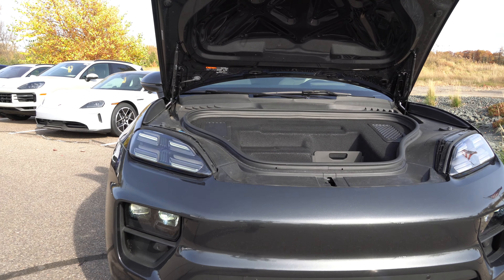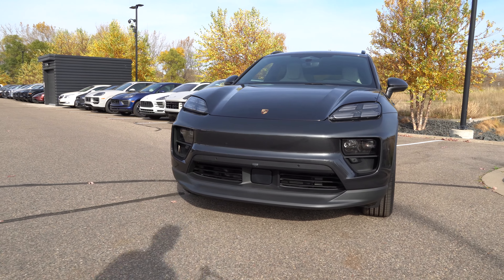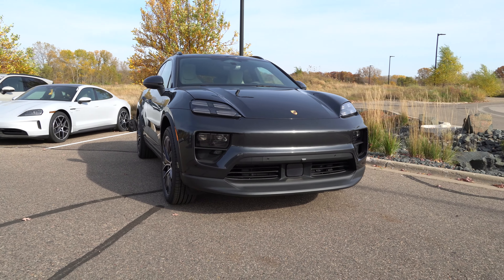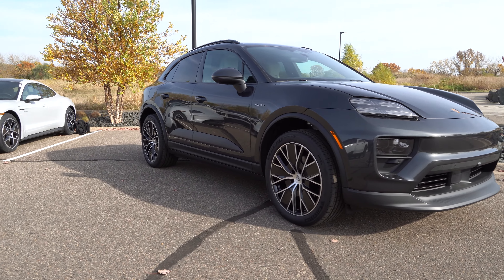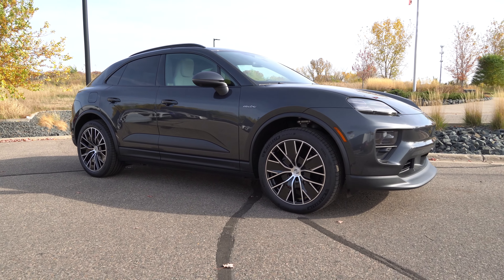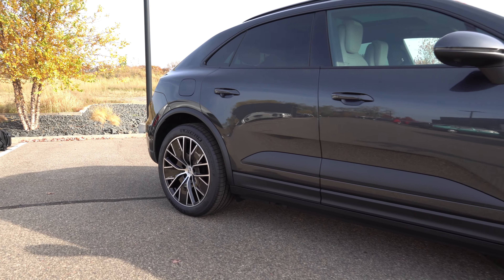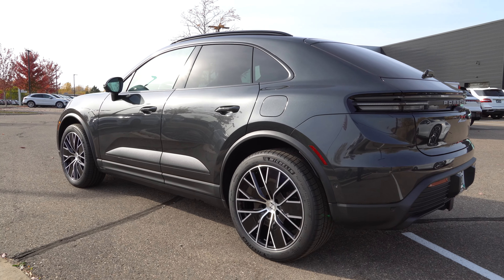Another cool feature — since there's no engine in the front, there's a frunk. With the key, which has a nice redesign by the way, you can pop the front with this button. Or, another trick is you just swipe your hand under it and that opens up. Not a lot of space down there, but decent — you could put some grocery bags in it. There's a small retention section to keep things steady, and on the left side it's got the windshield wiper fluid reservoir. Practical, if not huge.